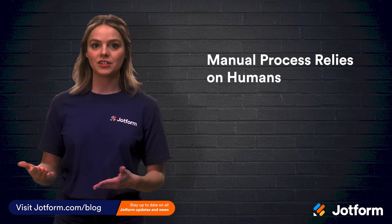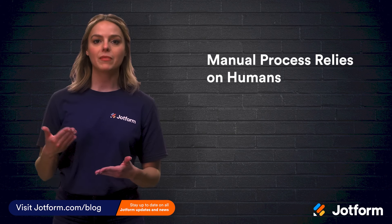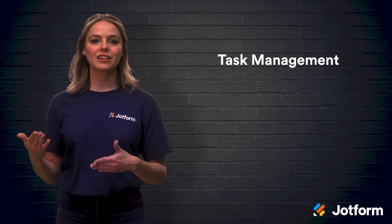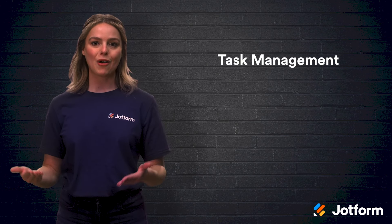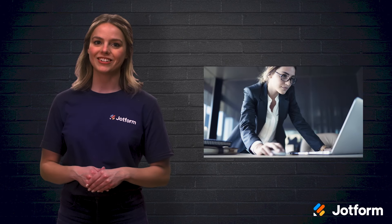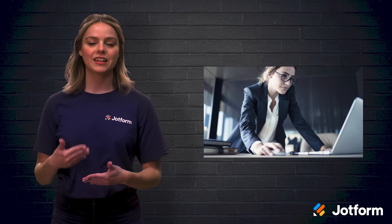First, let's look at the difference between manual business processes and automation. A manual process relies on humans to complete tasks. When it comes to task management, manual processes require a person to oversee every step and assign tasks to team members. With automation, you can use pre-programmed solutions to auto-assign tasks and approvals.